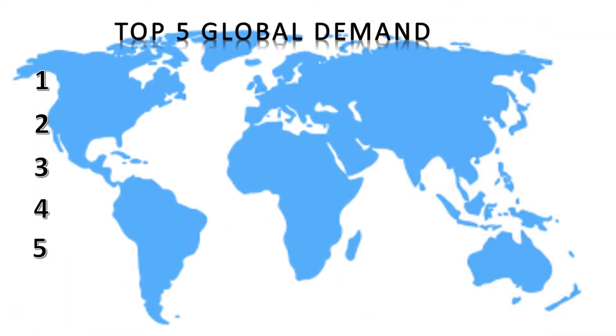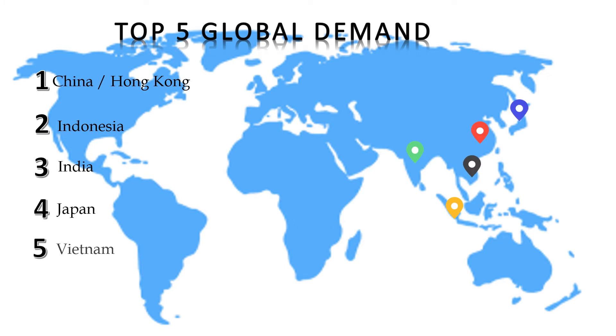Here are the top 5 global demands for InstaNoodle. First, China and Hong Kong. Second, Indonesia. Third, India. Fourth, Japan. And the fifth is Vietnam. Malaysia is at number 14 in this list.